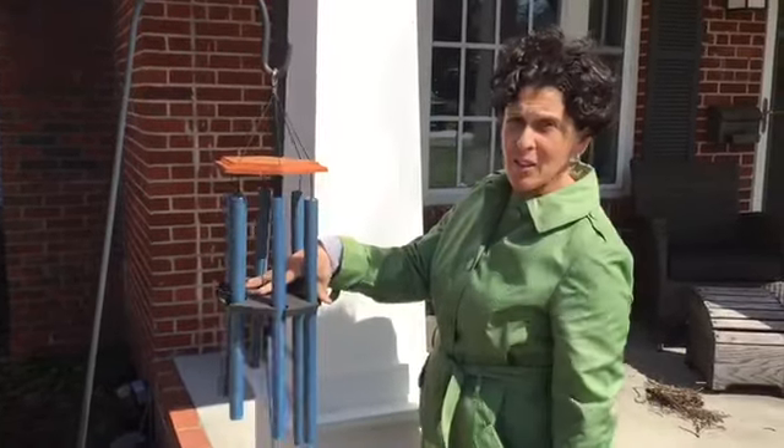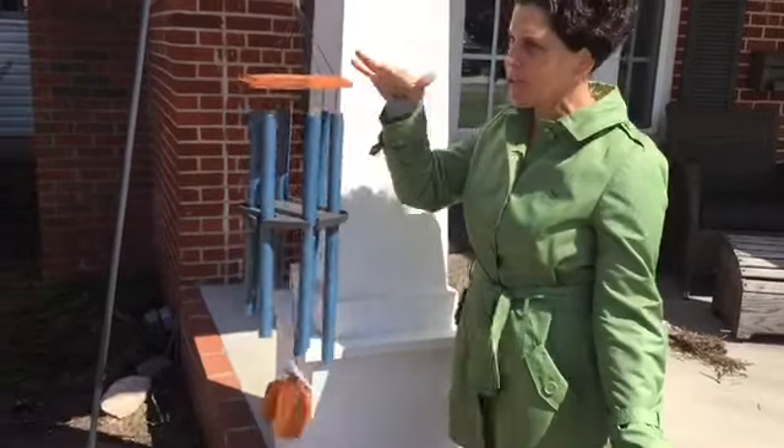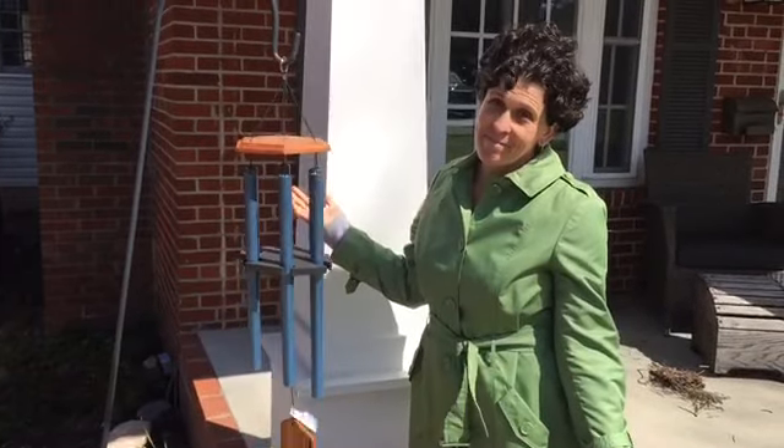The Chime Out rests on top of the striker. Again, it's still super windy — you can see everything moving — and the chime is completely quiet. Thank you.